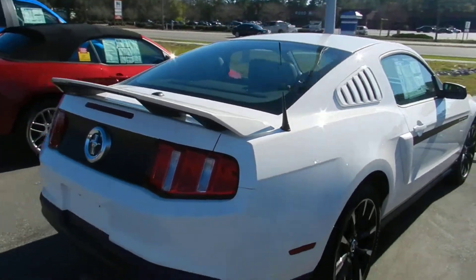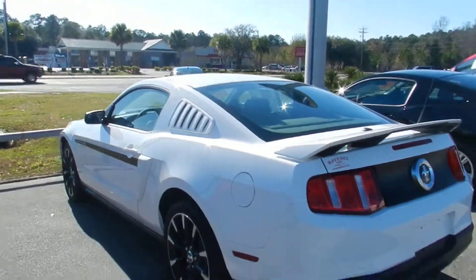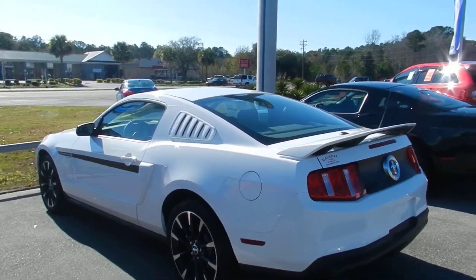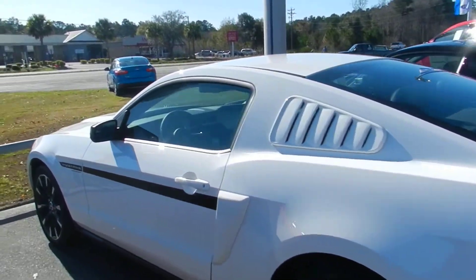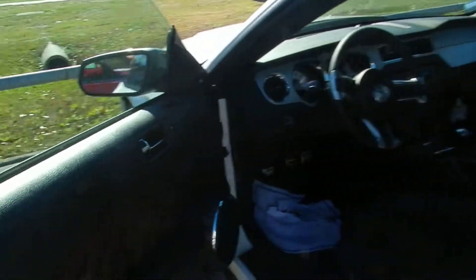Beautiful Ford Mustang. If you're in the market for one, come on out to Ravenel Ford — just 15 minutes south down Savannah Highway. All new vehicles $98 over the factory invoice. Not bad at all. They call it no-nonsense car buying out here at Ravenel Ford.